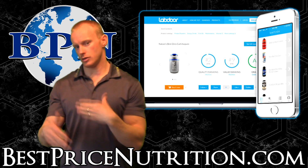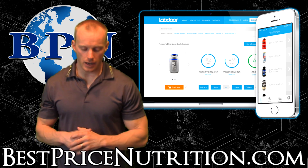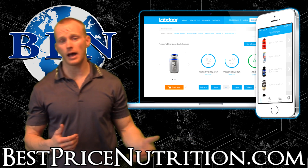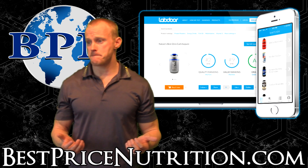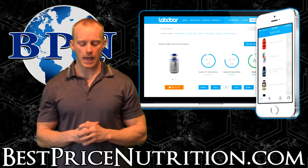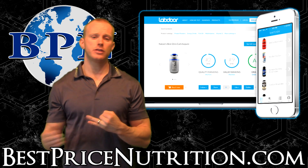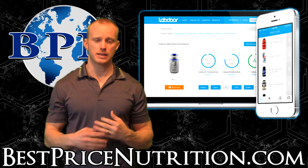If you do the paid subscription, you'll get the more in-depth information. So what labdoor.com does is they buy supplements just like you or I would off the shelf. They'll order them online from a place like us, and they'll test it right there. They test it every 12 months, so it's ongoing testing, and they will continue to add products each time they retest batches.